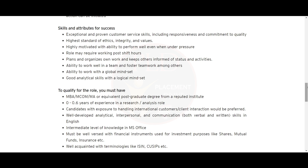Now let's see the skills and attributes required for this role. You should have exceptional and proven customer service skills, including responsiveness and commitment to quality. You should have the highest standards of ethics, integrity, and values, and be highly motivated with the ability to perform well even under pressure. Note that the role may require working post-shift hours.